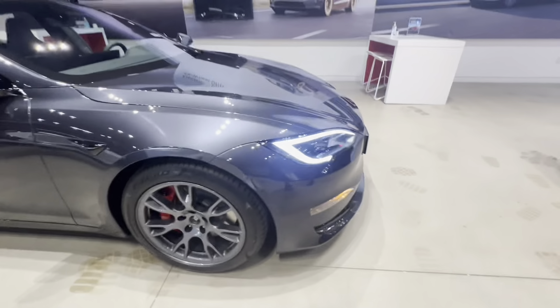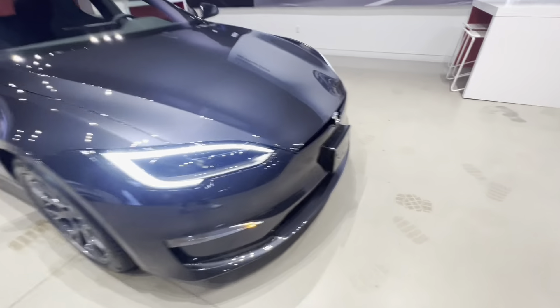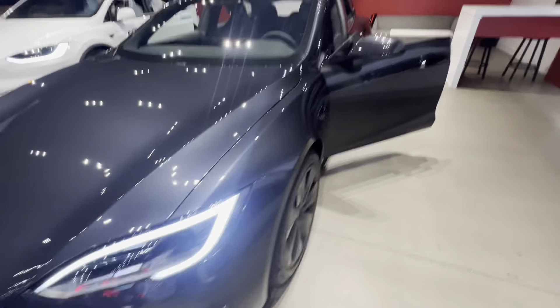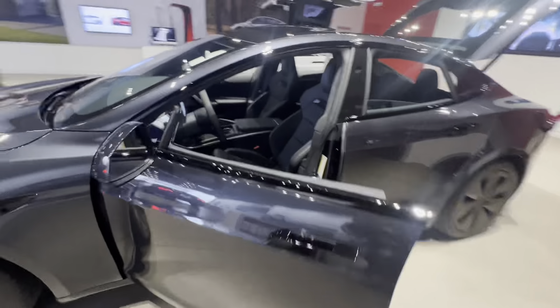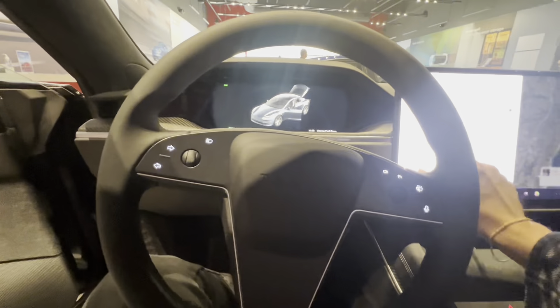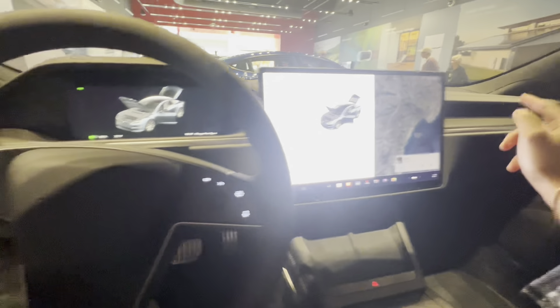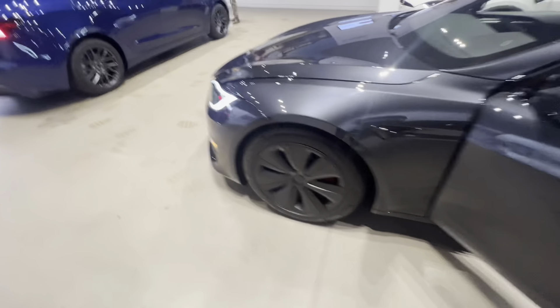Overall, here is the Model S Plaid. New seats are the biggest update. It still has a 0-60 of 1.99 seconds. You get 320 miles of range with the Arachnid wheels, which cost an extra $4,500. The standard wheels are the 19-inch Tempest wheels, giving about 402 miles of range for the Long Range, while the Plaid version brings that down to 359 miles.